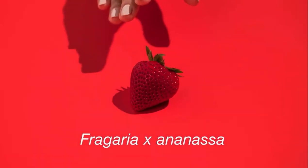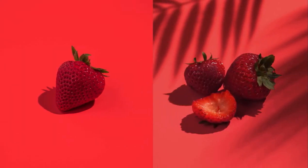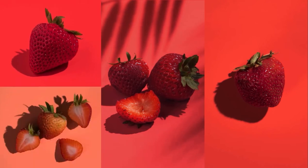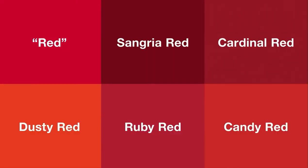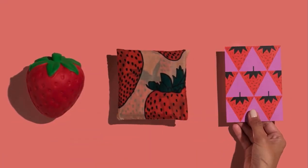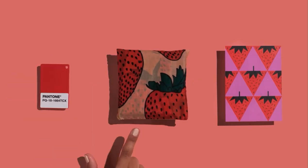What color is a strawberry? Simple, right? But what if it's outside, or overripe, underripe, in the shade, on a shortcake? Which red are we talking about here? And what if you wanted to put that red on a toy, or dye fabric with it, or print it on paper? Suddenly red got really complicated. That's why we're here.